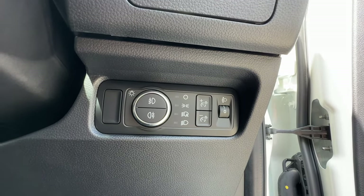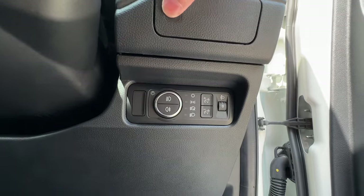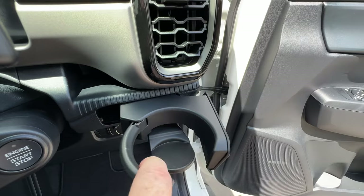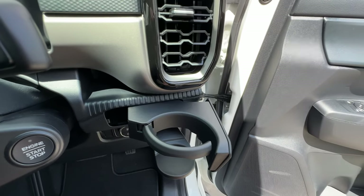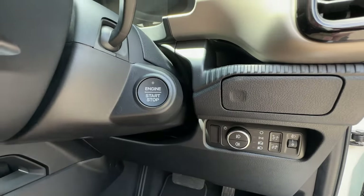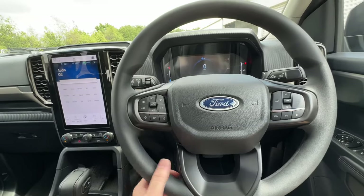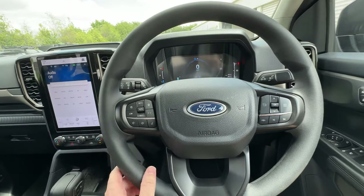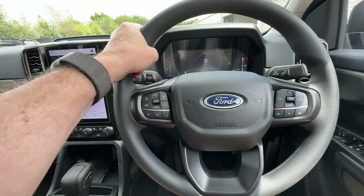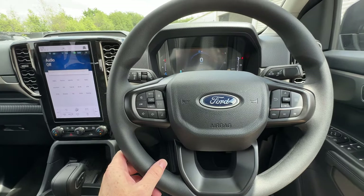Just above that there's a pop-out cup holder that adjusts for different size cups. To the right is the push button start. Looking at the view from the driver's seat, the steering wheel isn't leather — that's probably the one downside I'd find on this car. It's a plastic wheel but fairly well-textured with a bit of grip. If you want leather you have to go to the Trend model.